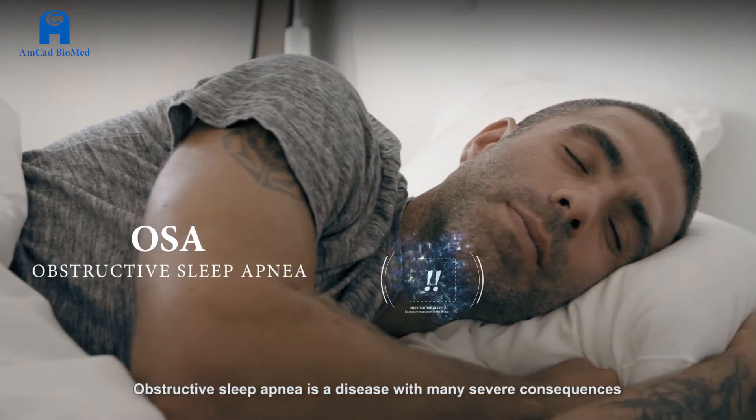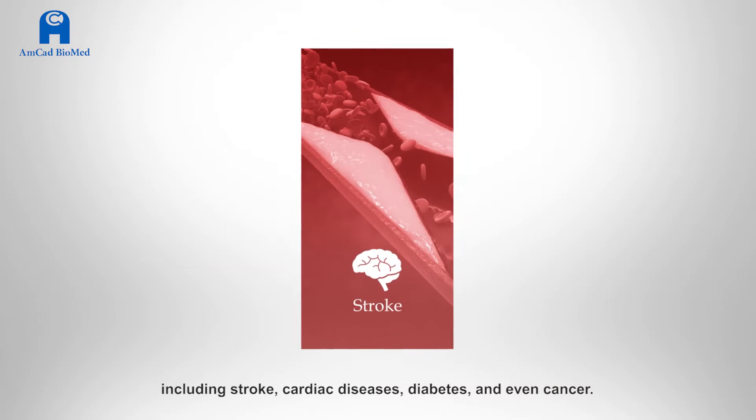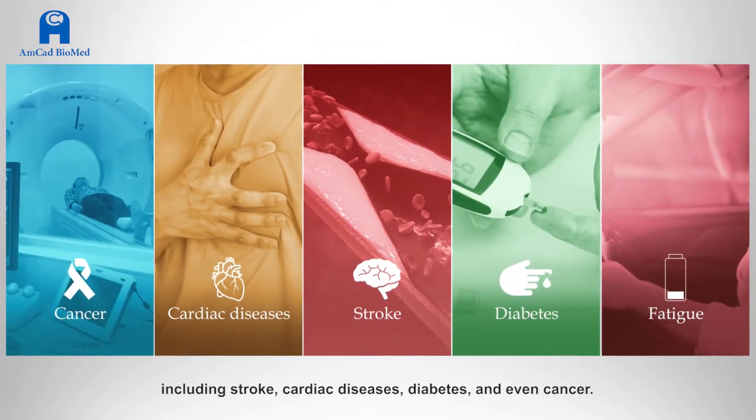Obstructive sleep apnea is a disease with many severe consequences, including stroke, cardiac diseases, diabetes, and even cancer.